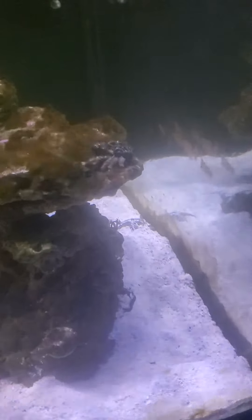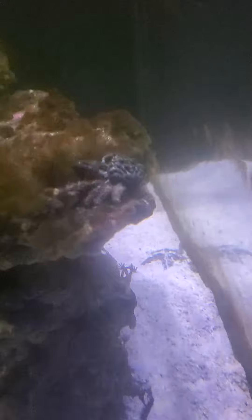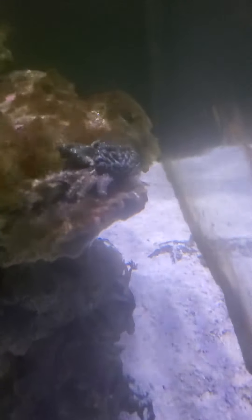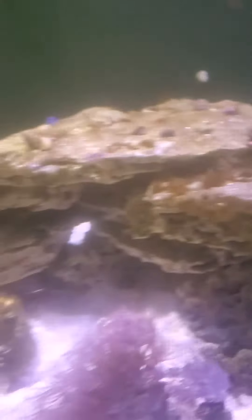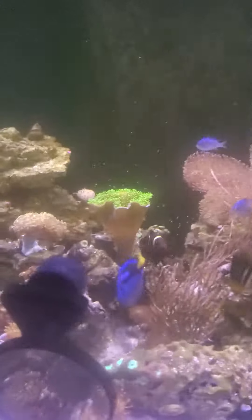I was just surprised. I had to google because I was like, I don't know what this is. But yeah, it's an emerald crab - just a huge one.